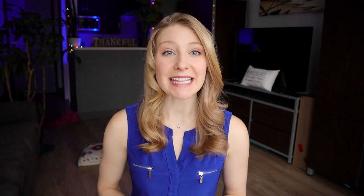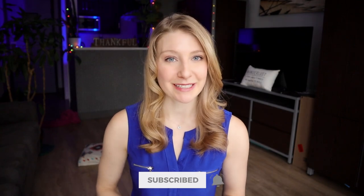Good luck finding those flight deals, and don't forget to subscribe for more travel tips next week. Bye!